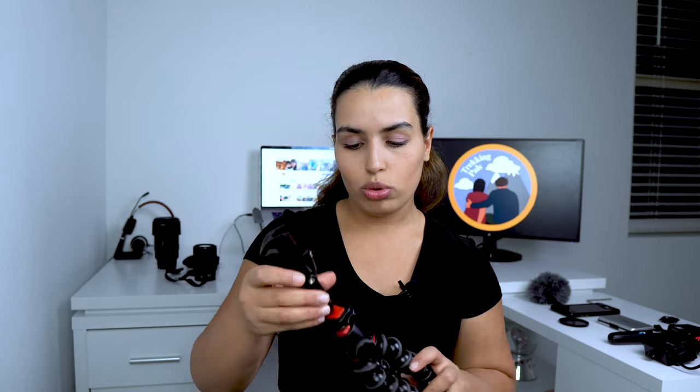The Gorilla Joby tripod can also be used for the phone. There is a phone mount piece that comes with it when you purchase it — you hook this piece onto the Joby, choose between horizontal or vertical orientation, place your phone in, and you're ready to go. You can vlog, take videos of things around you, either vertically or horizontally. This versatility — working for both camera and phone — is one of the main reasons we love the Gorilla Joby.